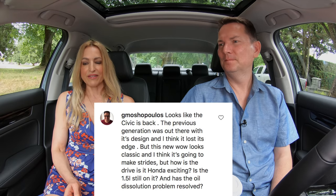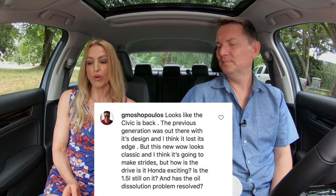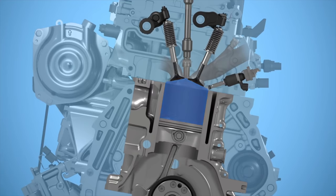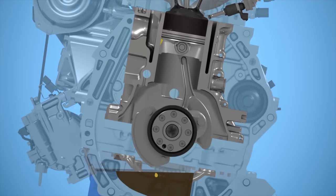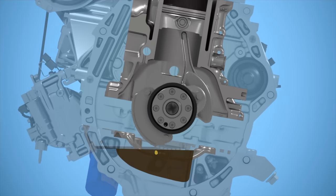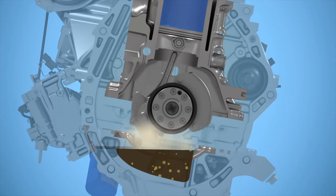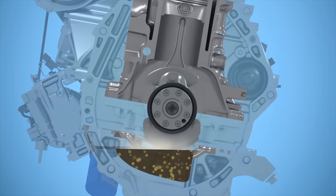Is the 1.5-liter still on it, and has the oil dilution problem been resolved? Let's talk about the oil issue. Basically, gas is getting into the engine oil. The models most affected are the 2016 to 2018 Civic and CR-V with the 1.5-liter turbo. The 2-liter is fine. Honda has extended the warranty to make people feel more confident that if they run into problems, it's covered.